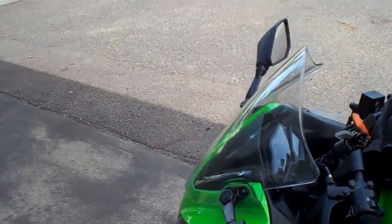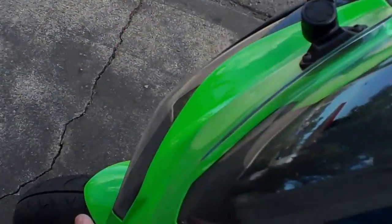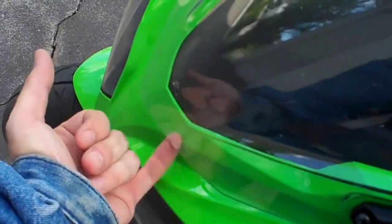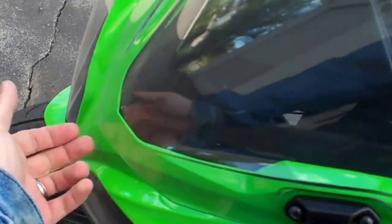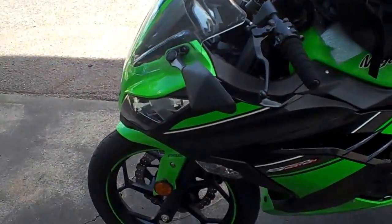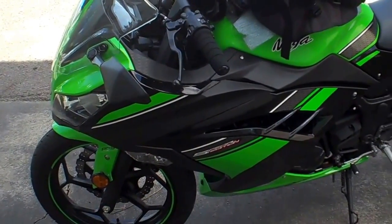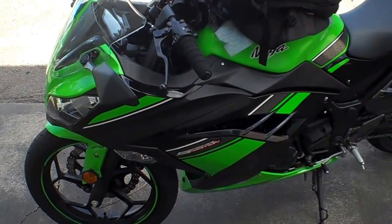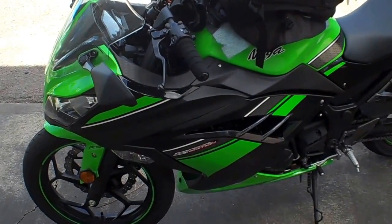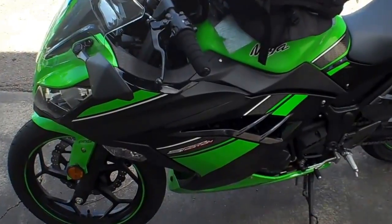I've also got the Kawasaki genuine touring screen on there. There is a bit of an air gap underneath — I can almost stick my finger under it, and there's enough airflow to keep you cool. It was extremely hot today, close to about 37 degrees on the highway — probably even hotter than that. As long as you're cruising above 60 kilometres an hour you've got enough airflow, though it does get rather warm below that.